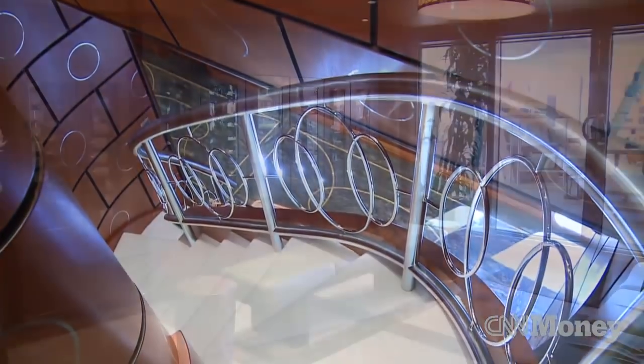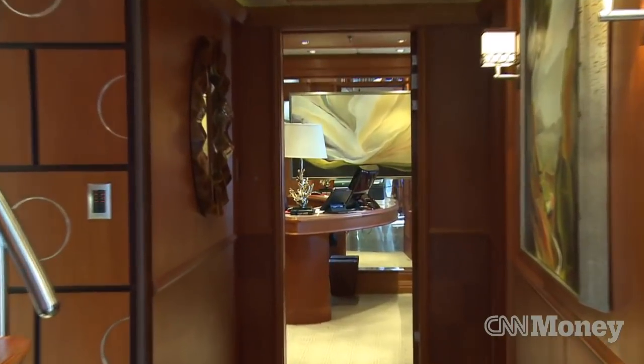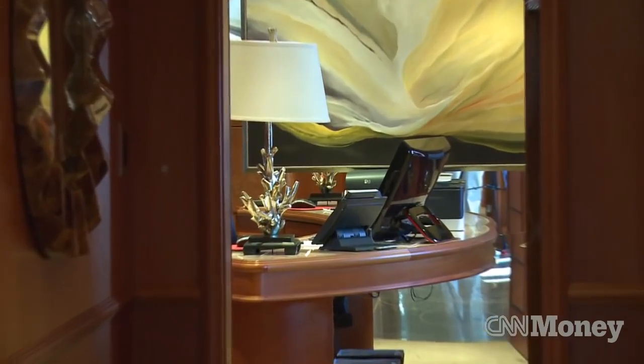This yacht has a total of four decks. On the main level we have the main salon, which is the biggest area on board the yacht, which has a huge grand table that seats 14 people. And we have the main master cabin with owner's office. The master cabin is very spectacular.